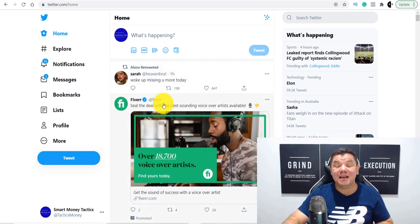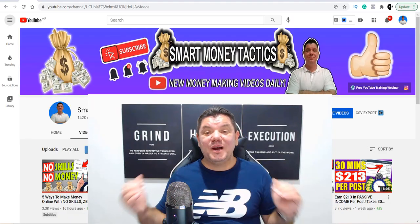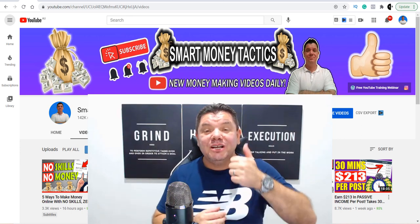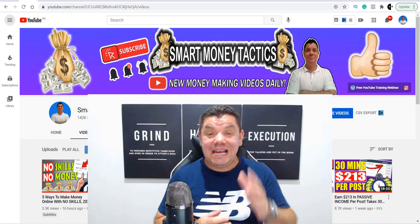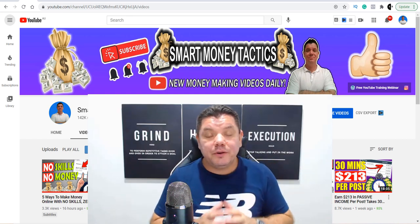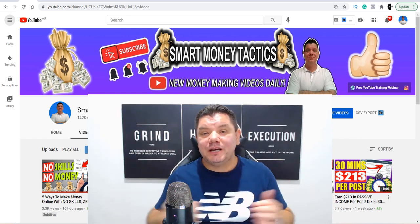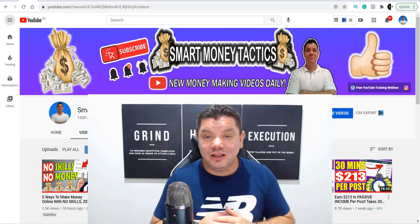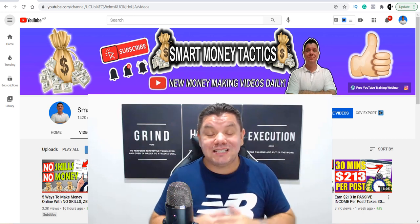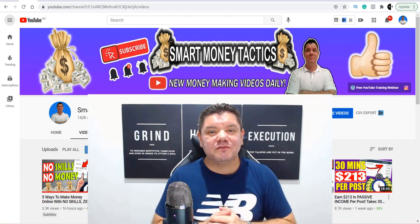That was my video for today on how you can make passive income online in 2021 and get recurring commissions every single month. If you enjoyed the video, don't forget to smash that like button in appreciation, and go down to the bottom right now and comment 'I love passive income.' You'll go into the draw for the first $25 PayPal giveaway this week, and we're increasing that to $50 and $100. I'll announce the winner on the next video. Thank you so much for watching — I'm Alan from Smart Money Tactics. Take care of yourselves and goodbye.